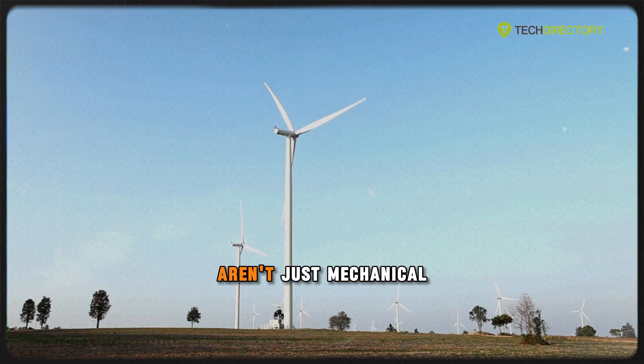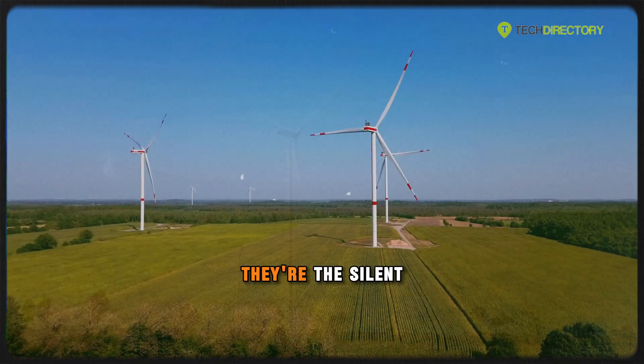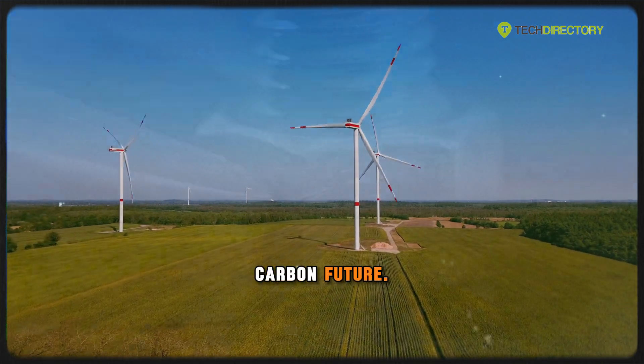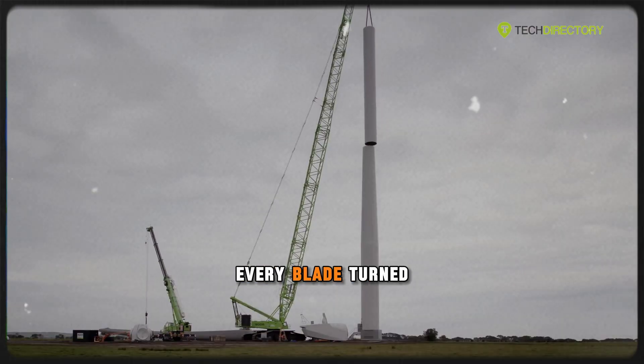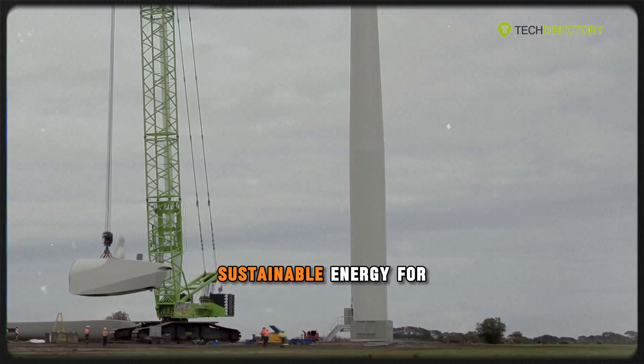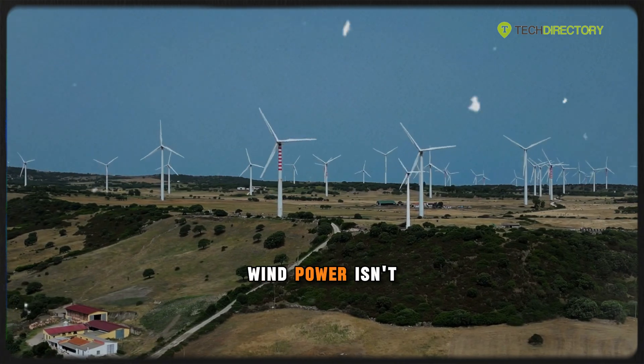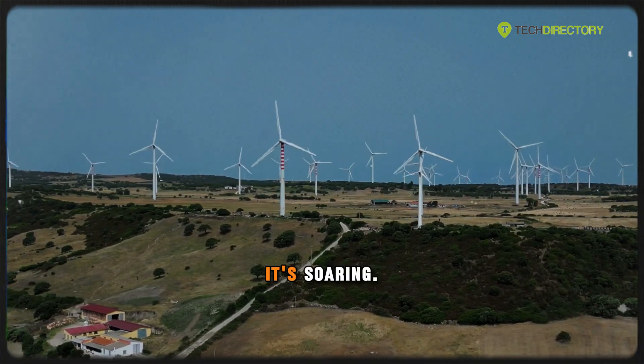These giant turbines aren't just mechanical marvels — they're the silent giants leading the charge toward a zero-carbon future. Every bolt tightened, every blade turned, is another step toward clean, sustainable energy for generations to come. The future of wind power isn't just spinning, it's soaring.